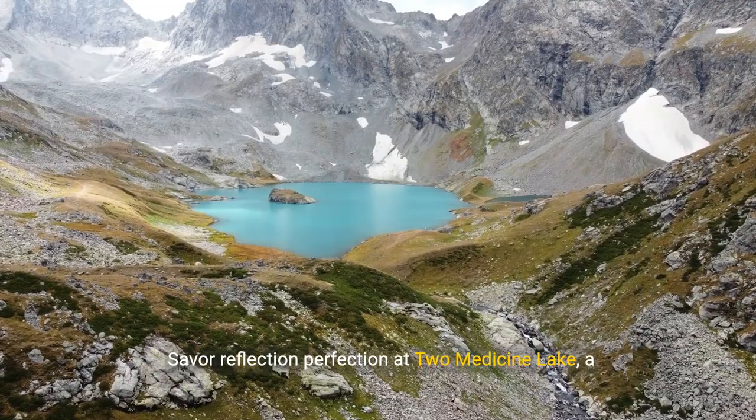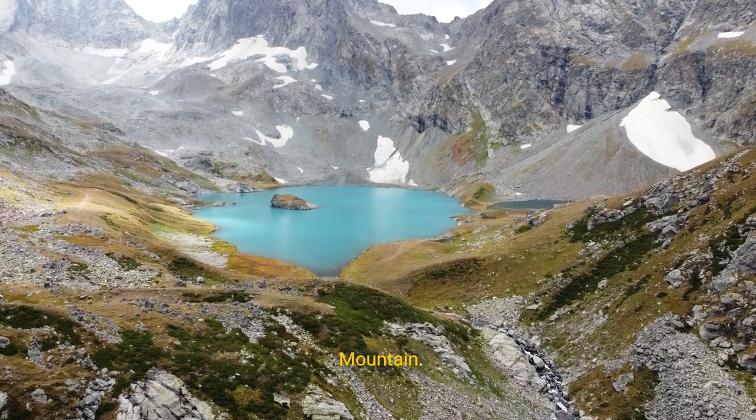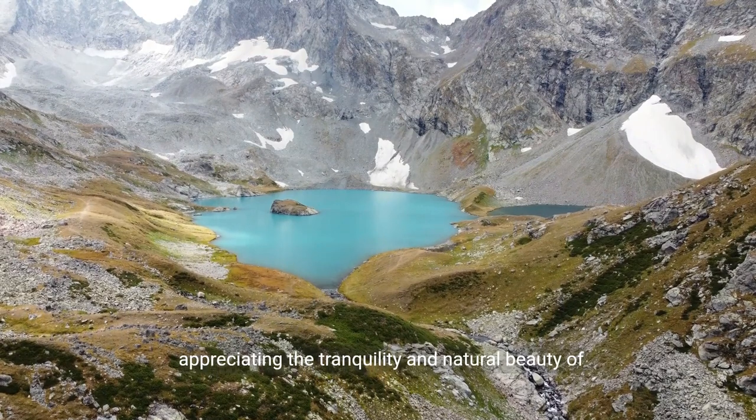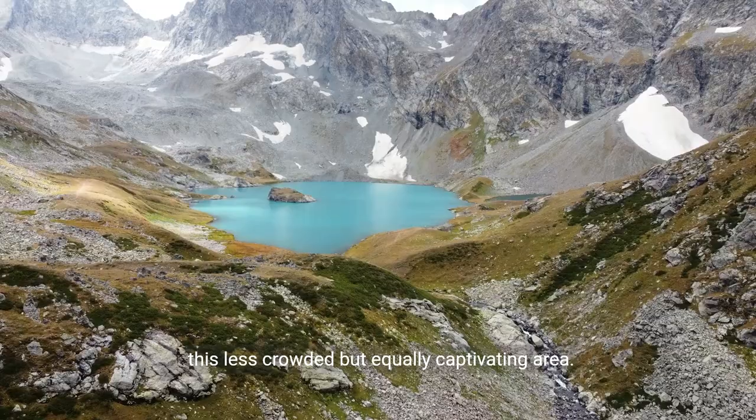Savor reflection perfection at Two Medicine Lake, a scenic gem reflecting the grandeur of Sinopah Mountain. Take a boat tour or hike the scenic trails, appreciating the tranquility and natural beauty of this less crowded but equally captivating area.